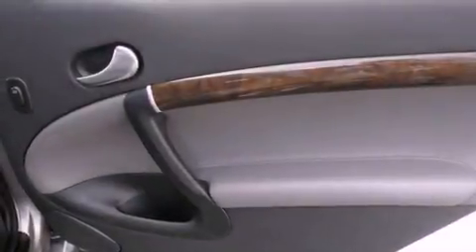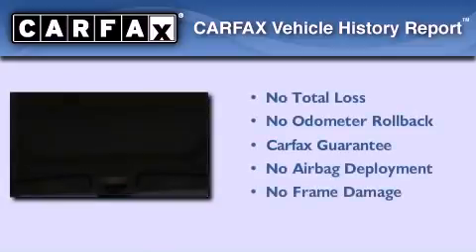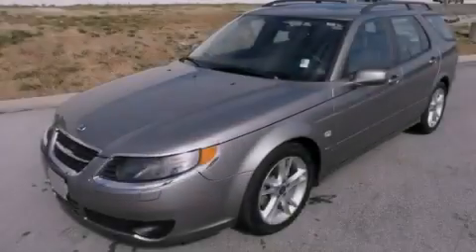With an EPA estimated rating of 29 miles per gallon on the highway, fuel efficiency is still high on the list of priorities. Not to mention that this Saab qualifies for the Carfax buyback guarantee. This vehicle is sure to sell fast — call and arrange your test drive today.